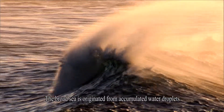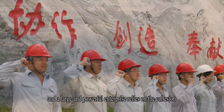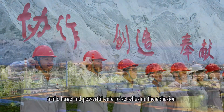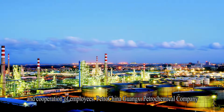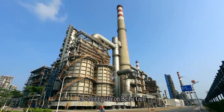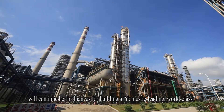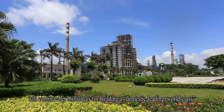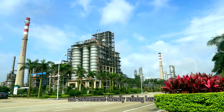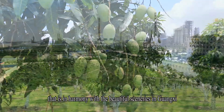The broad sea is originated from accumulated water droplets, and a large and powerful enterprise relies on the cohesion and cooperation of employees. PetroChina Guangxi Petrochemical Company, the shining star on Beibu Gulf, will continue her brilliance in building a domestic-leading, world-class, and environment-friendly refining base that is in harmony with the beautiful sceneries in Guangxi.